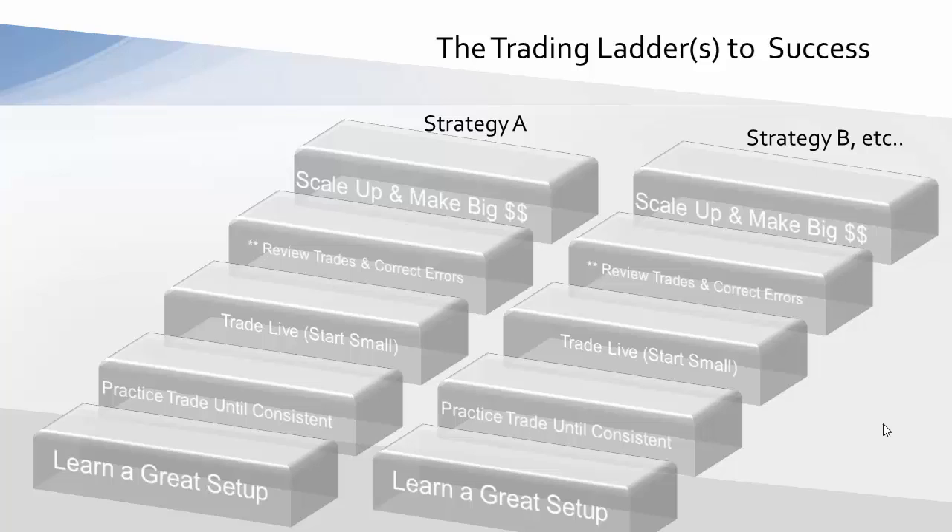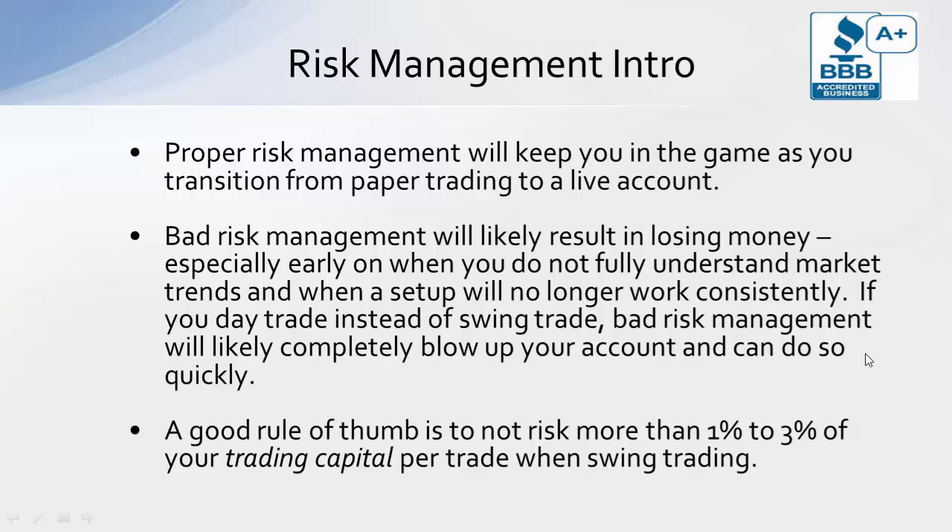That's the general process of becoming a very good swing trader. You don't take that first step and jump all the way to the top. You want to make sure you understand and know the strategy very well, all the rules, and be sure to practice trade it first for a substantial amount of time, making sure that you're consistently profitable.